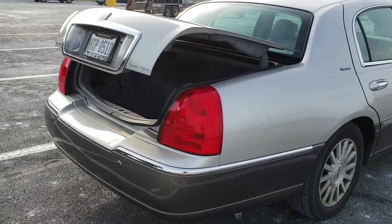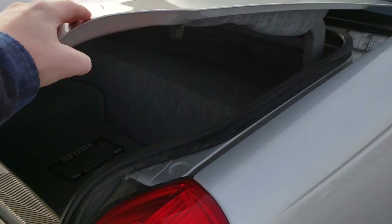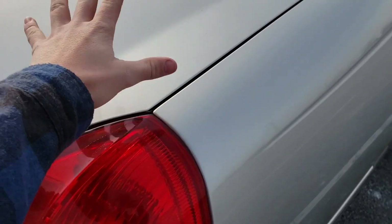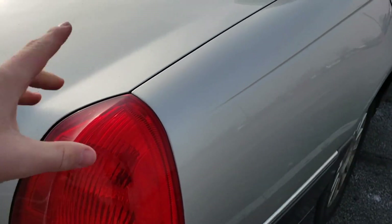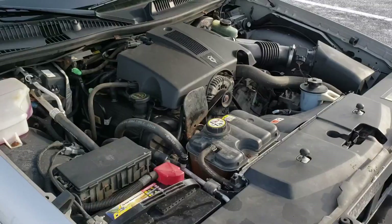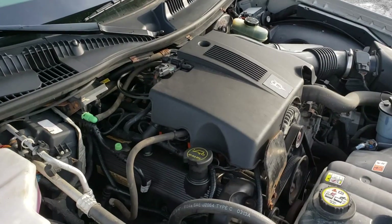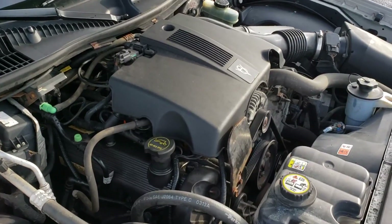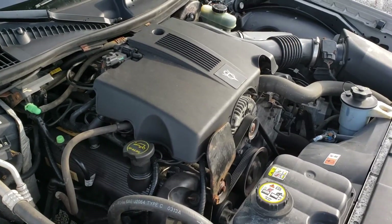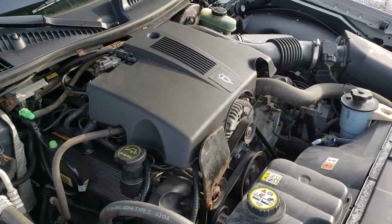Another thing — this trunk has a soft close. If you just set it in position, it'll pull itself down automatically. Under the hood of this 2003 Lincoln Town Car, you have a modular 4.6-liter single overhead cam V8. It makes 239 horsepower and 287 pound-feet of torque.